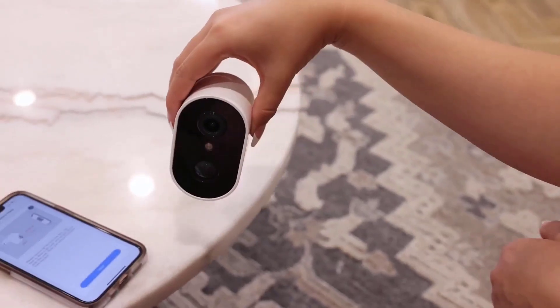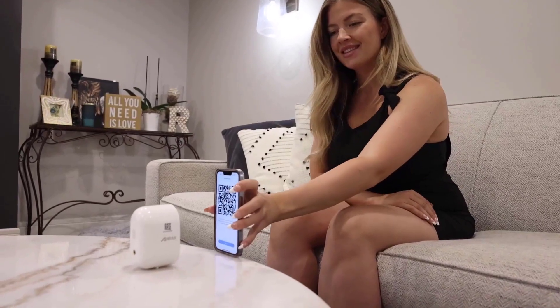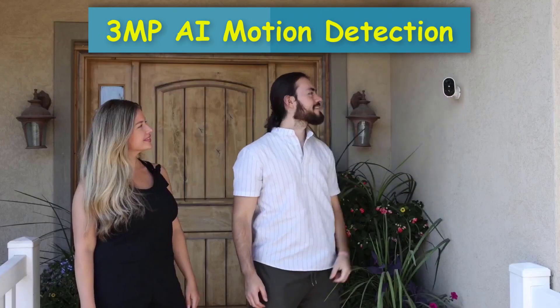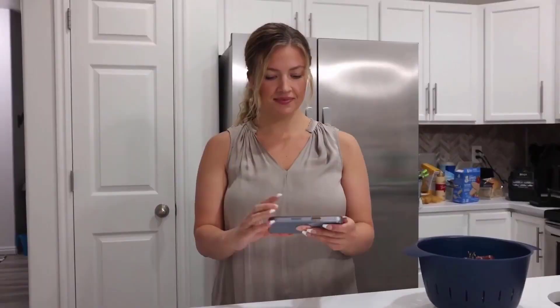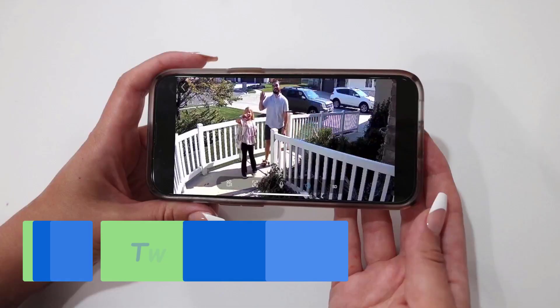Intelligent motion detection and instant alerts. This outdoor wireless security camera has a built-in infrared motion detection sensor. It can clearly analyze and recognize a person, vehicle, pet, and package. No matter whether you are at home, the AI sensor will be triggered in real-time.